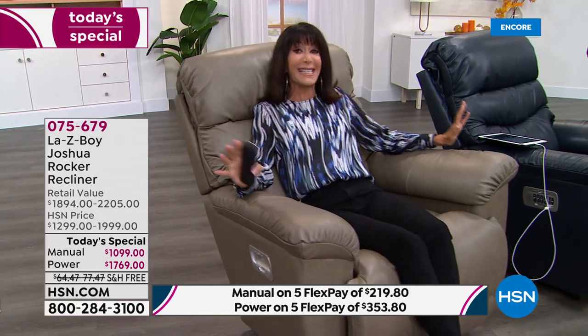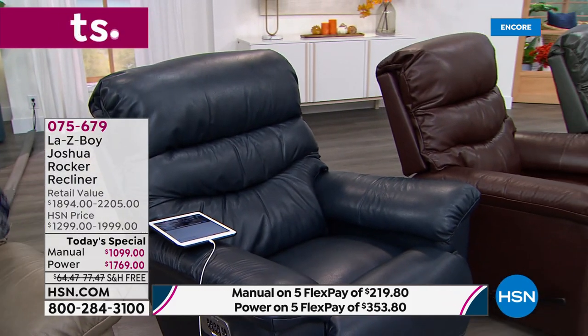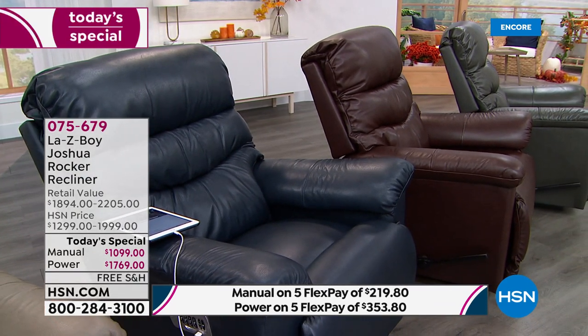This is our first and only leather today's special of the year. Joshua has never been in leather before — these are all beautiful, gorgeous new colors. In the taupe power XR there are only about 120 remaining. The power XR is definitely out in the lead. In the walnut and charcoal there are about 200; in all other colors it's 100 or fewer, in both power and manual.